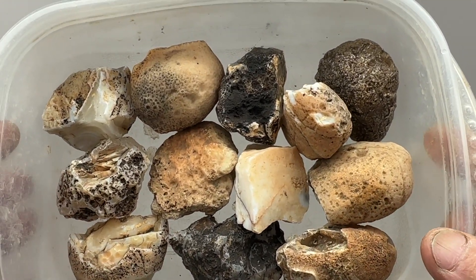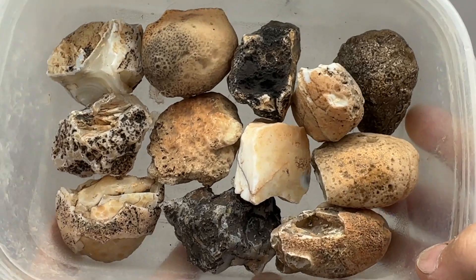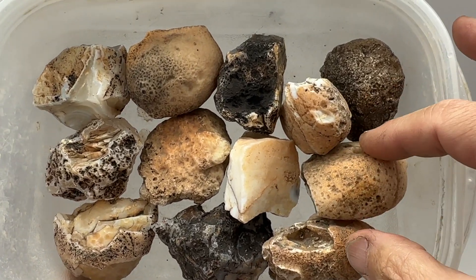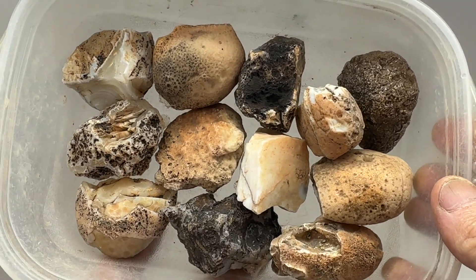Welcome back everybody. I've got another set of agate nodules from the Hewabin mountain range area just outside of Phoenix, Arizona. And we're going to cut these on the saw today, a little six inch saw.